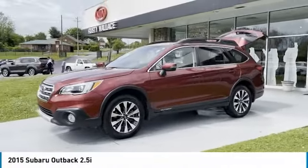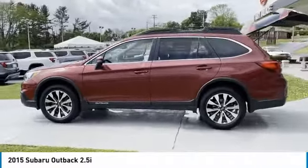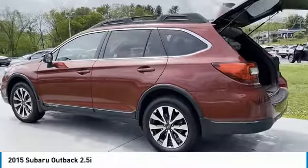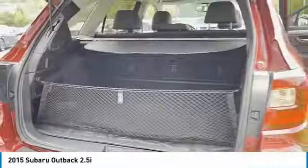We are pleased to show you the 2015 Outback. Take the go-anywhere capability of all-wheel drive and plenty of room for cargo and companions, and you've got the Subaru Outback. Let the adventure begin.